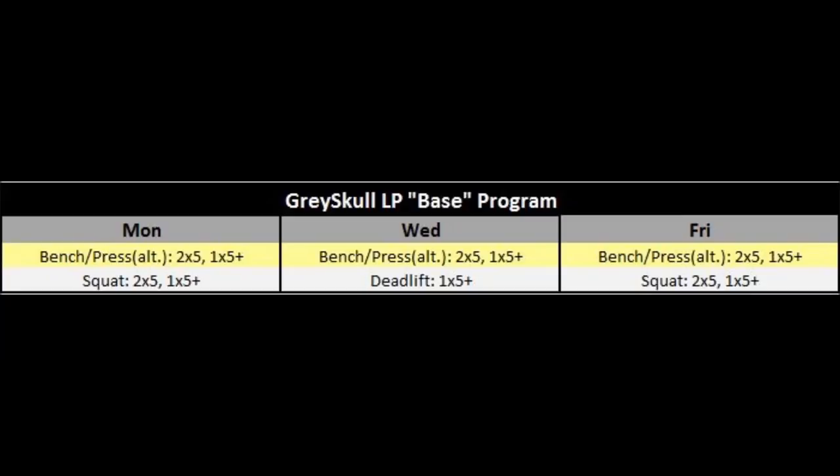Additionally, you're only doing one set of five on the deadlift every Wednesday. I'm not a huge fan of that, but at least the deadlift is getting some prioritization because you're not also squatting on that day. The 2x5, 1x5+ notation means that on the last set — that one-by-five-plus — you do your five reps and then as many more as you can. I never recommend training to failure for powerlifting purposes; I pretty much think it's inappropriate 99% of the time — it erodes confidence and leads to sloppy technique.